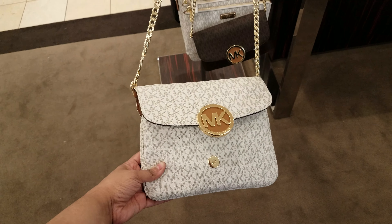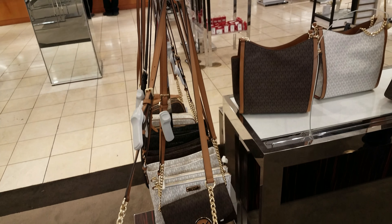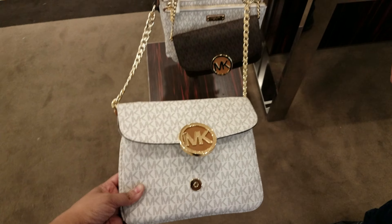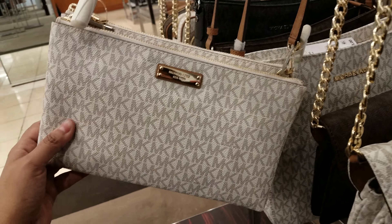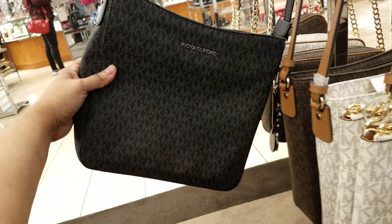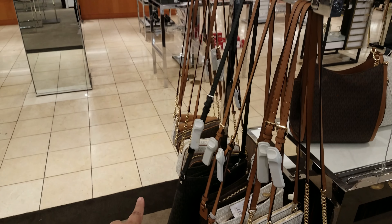For this one right here, like a little crossbody bag, $198 for that. So all these down here are going to be $198. We got the black one — well that one probably won't be, it is bigger. The prices are on the inside if I can make my way to one. They're all going to be $198 right here — I just looked at all these prices, $198.